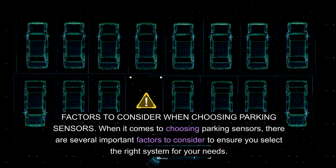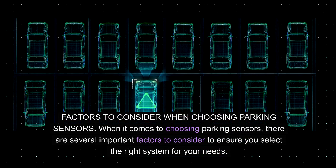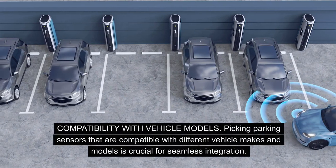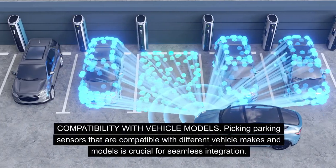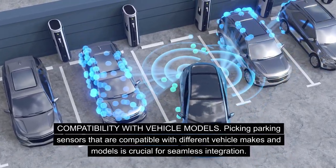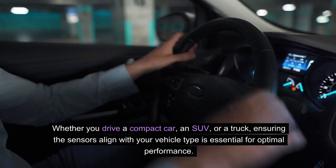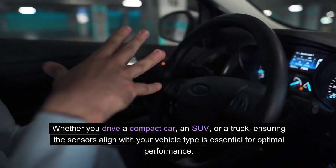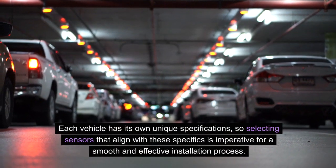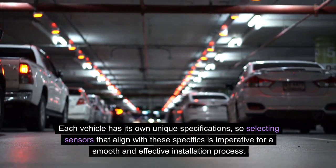Factors to consider when choosing parking sensors. When choosing parking sensors, there are several important factors to ensure you select the right system for your needs. Compatibility with vehicle models is crucial for seamless integration. Whether you drive a compact car, an SUV, or a truck, ensuring the sensors align with your vehicle type is essential for optimal performance. Each vehicle has its own unique specifications, so selecting sensors that match these specifics is imperative for a smooth and effective installation process.